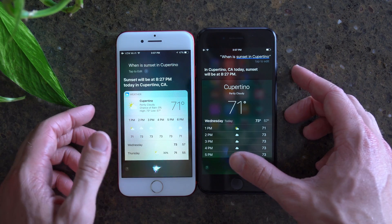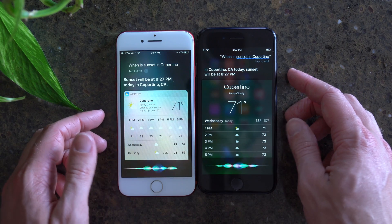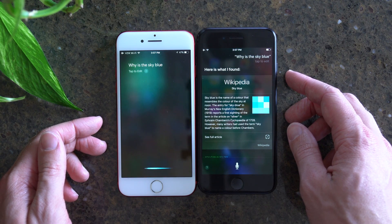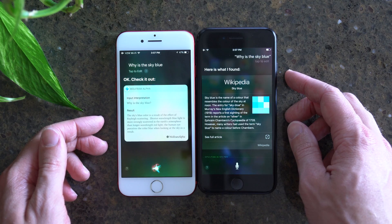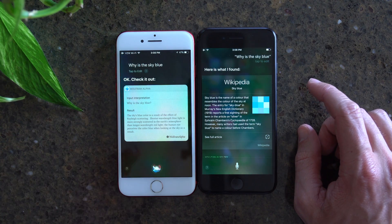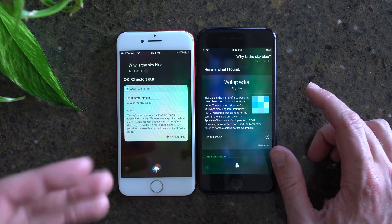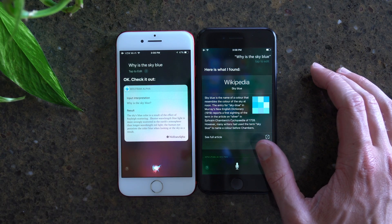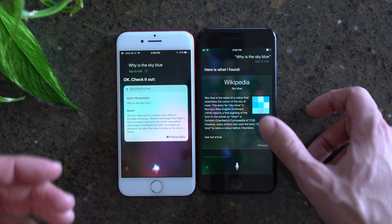But next up is where it gets a little bit interesting. Why is the sky blue? iOS 11 took just a little bit longer here on the left, but you'll notice that the answer is from Wolfram Alpha and it actually answers the question. Siri on iOS 10 must have gotten confused over here on the right, and thought I was talking about some shade of blue, which is definitely not the answer I was looking for.